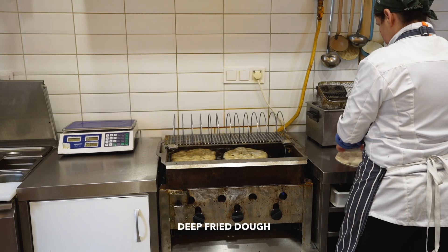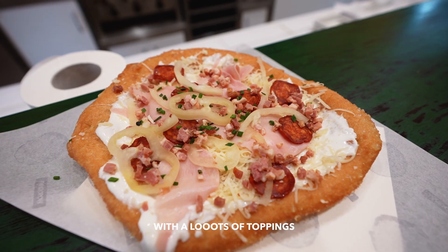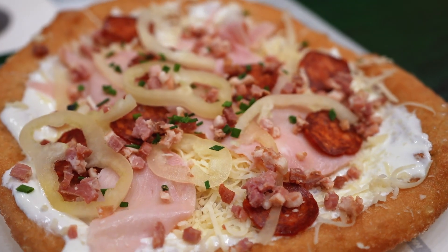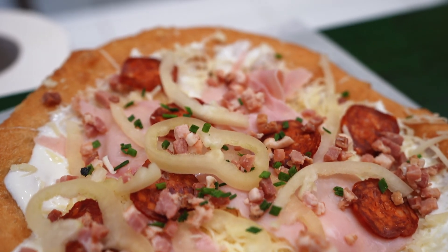Langos is pretty much a Hungarian deep-fried pizza — the dough is deep-fried and you can add all sorts of toppings. I got the Budapest Langos, which has sour cream, cheese, ham, and Hungarian sausage — pretty much the equivalent of a supreme pizza. It was really good, really crunchy, and very tasty, but definitely way too heavy to finish the whole thing.